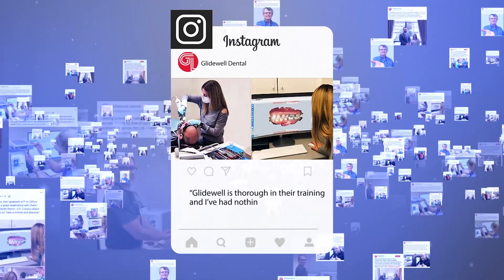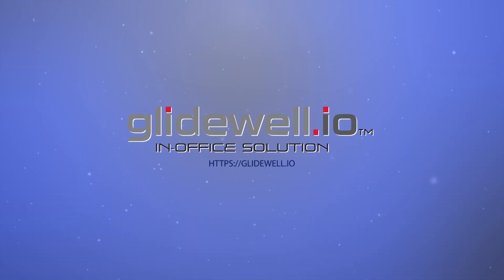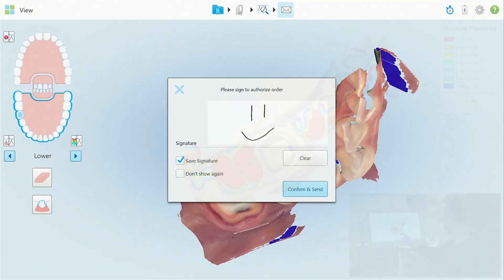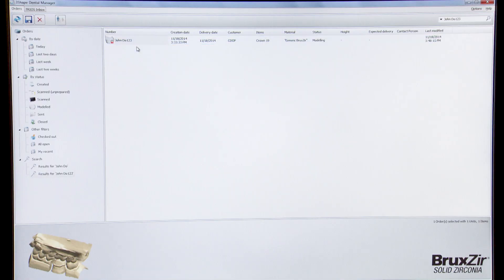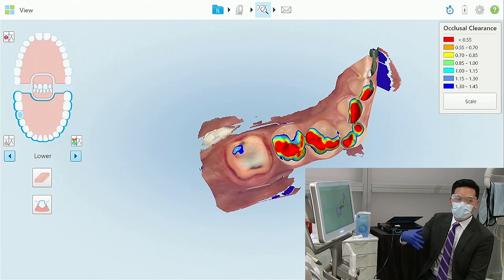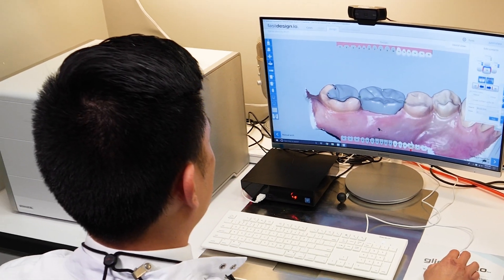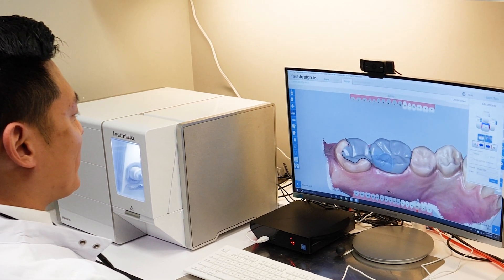Best of all, with Glidewell I.O. you're also gaining seamless connection and ready access to the digital restorative experts at Glidewell. If at any point in your workflow you want help with design or milling, or simply decide to send your restoration to the lab, you can do so — no struggle, no fuss. With on-demand behind-the-scenes support and our hands-on setup and training teams to get you started, Glidewell I.O. really is like having the world's most innovative laboratory chairside, because you now have the same design and milling capabilities in your office that our skilled technicians use in the lab.